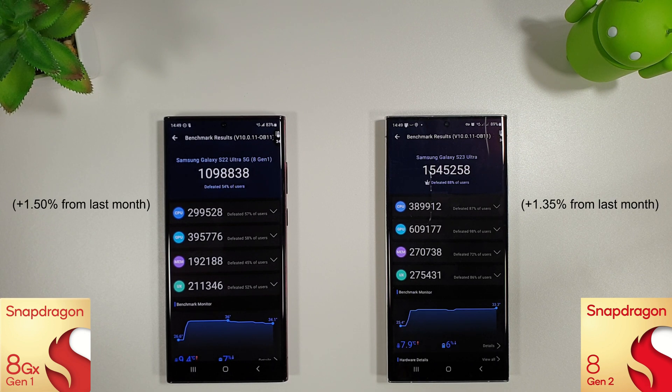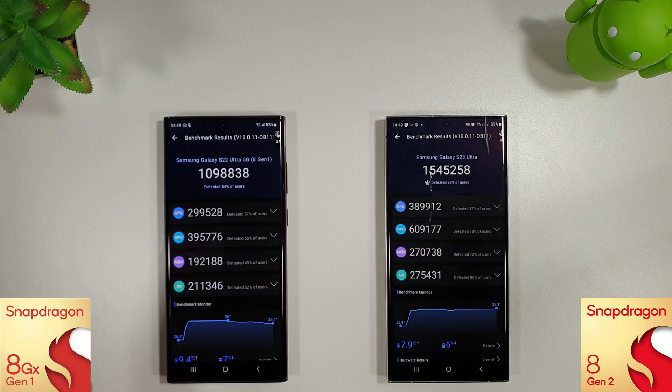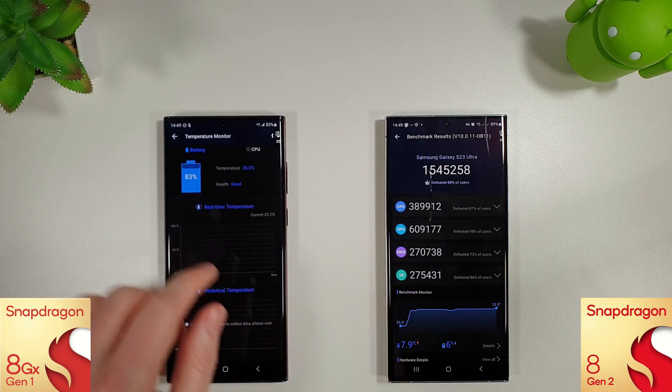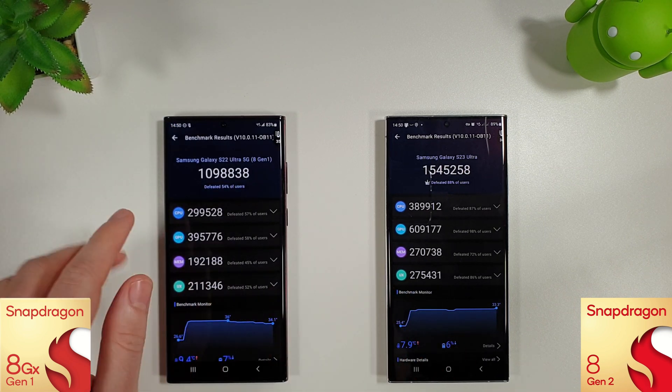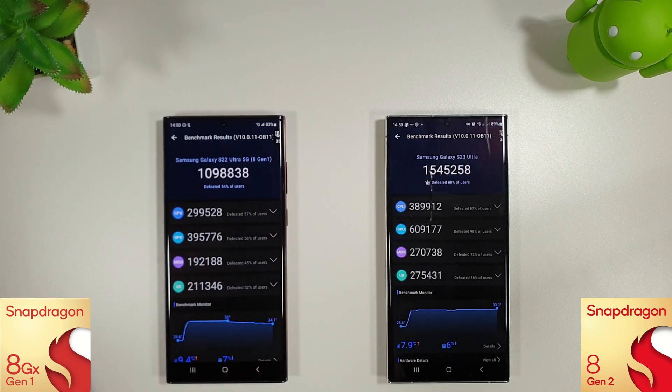With the Antutu scores here we can see not much has changed since last month — a very small increase on both. Still really good scores from both phones, both finishing at 34 degrees. The room temperature is about 17 degrees, so it is quite cold here in the UK at the moment. Excellent scores as always, but the S23 Ultra is still winning by quite a bit.